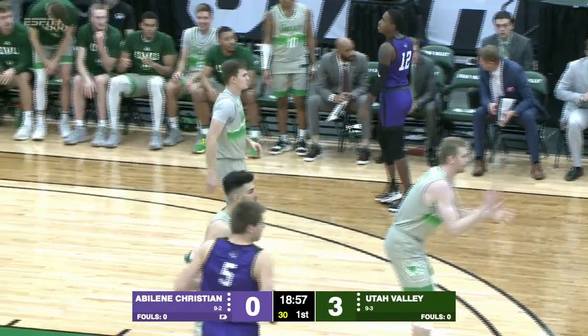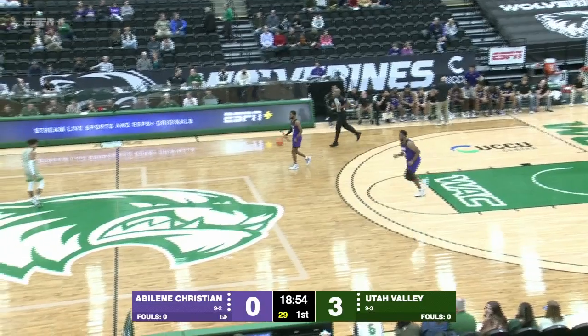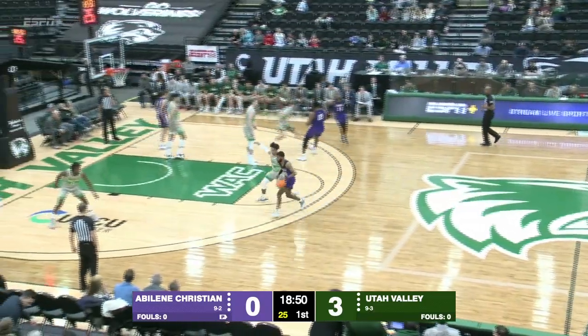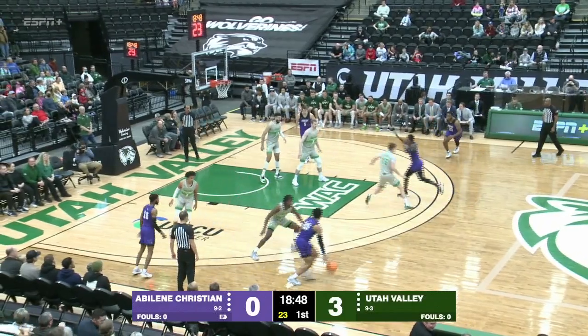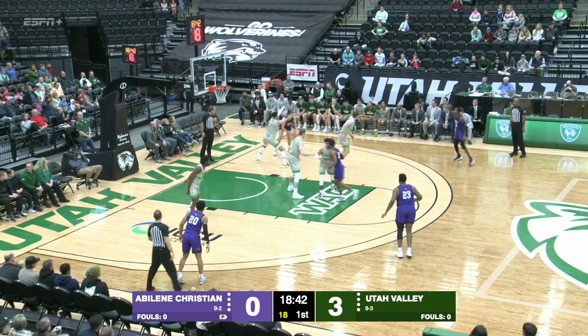That was probably a poor shot possession — kind of a short step-back — but he hits it anyway. Maybe Connor is telling me, 'I can shoot wherever I want from three.' A good start for Utah Valley, a quick three-nothing lead, as they'll get it inside.